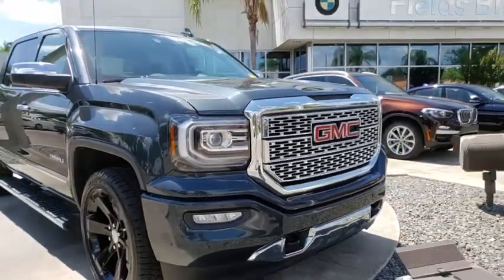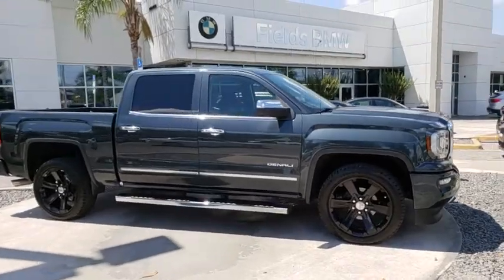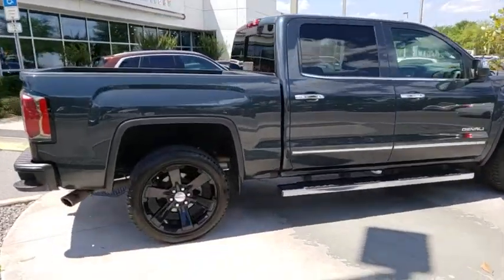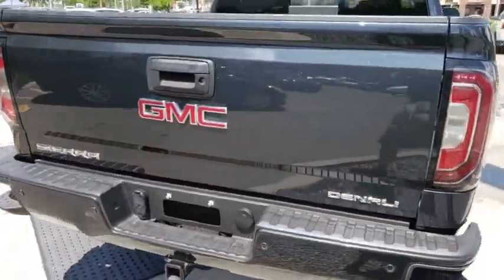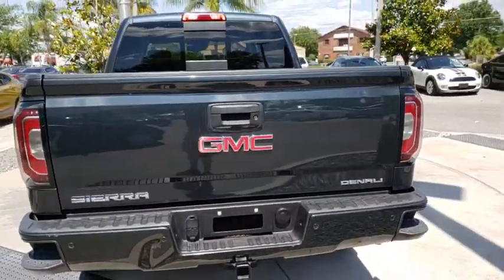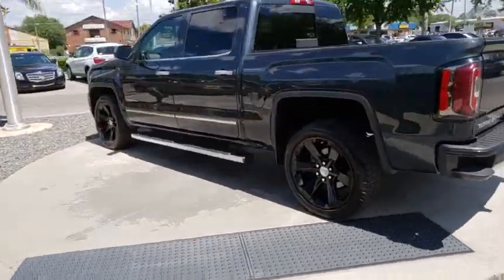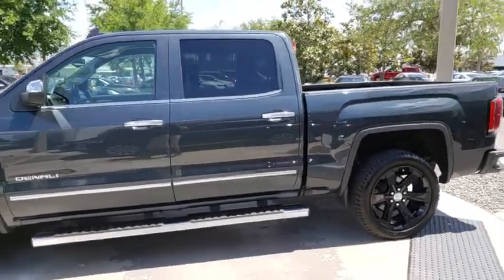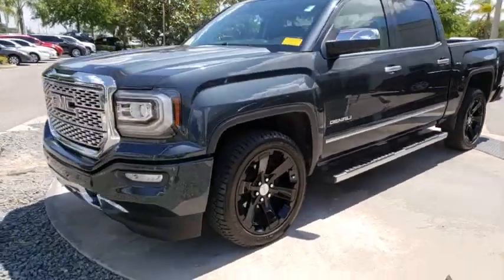The 2017 GMC Sierra 1500 offers a five-star frontal and side crash test rating, and a combination of mechanics and aerodynamics that give it better conventional V8 fuel economy than any competitor. The Sierra 1500 now comes with an automatic transmission that combines high max hauling capability with precise control. This vehicle has less than 55,000 miles.